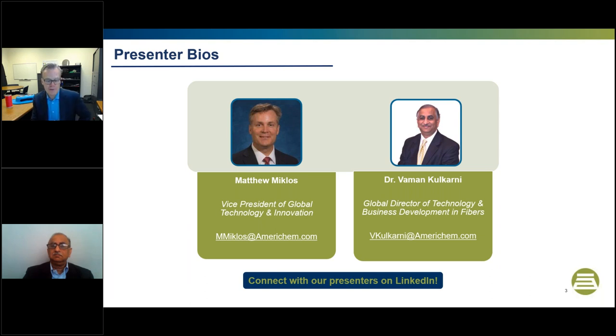Thanks, Haley, and good morning to everybody, or good evening, wherever you are in the world today. My name is Matt Miklos. I'm the Vice President of Global Technology and Innovation for AmeriChem. You may have joined us back in 2020 when we first introduced a primer on antimicrobials and making surfaces inhospitable to microbes. Over the past year to 18 months, with all the attention on the virus, we've had a lot of questions in regards to making surfaces less hospitable to viral activity. This drove development on our side to take this to another level, and we're excited to present those findings with you today.